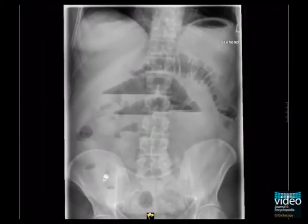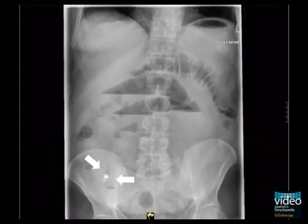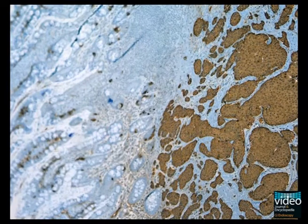The patient returned to the hospital early with acute abdominal pain. Plain abdominal x-ray was performed. Plain x-ray exam indicates mechanical small bowel obstruction and the capsule endoscope is retained at the right lower quadrant.